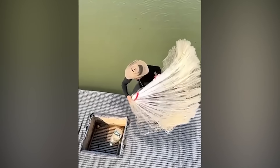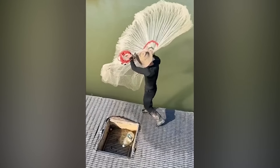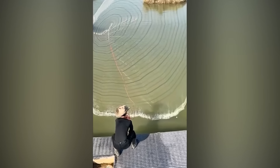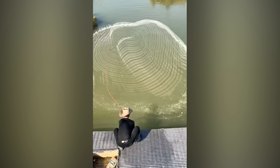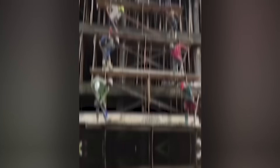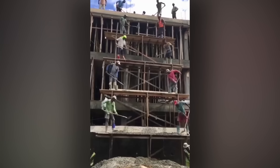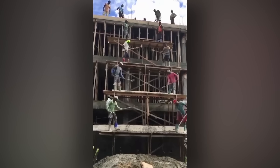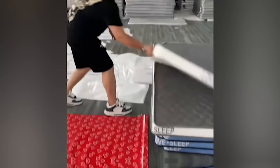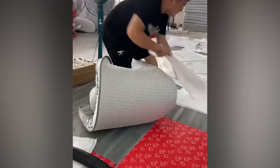Hey, leave some fish for the rest of us. If you look up the phrase 'teamwork' online, there's a video of these guys. The well-practiced hand of a well-practiced rapper.